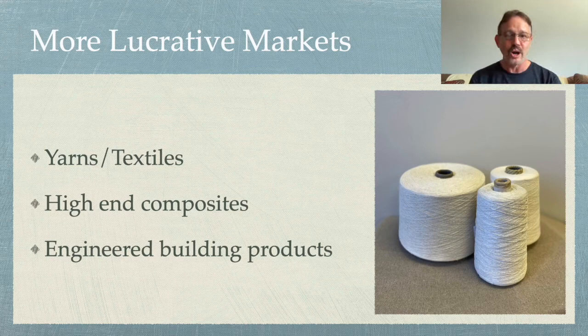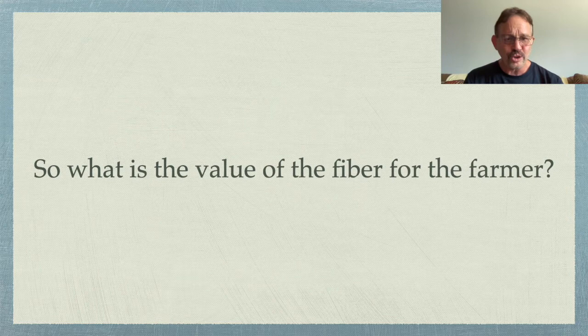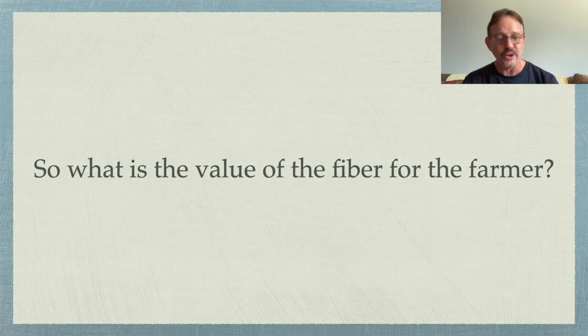What would be a more lucrative market? The highest market for fibers would be for yarns and textiles — you can get quite a bit more selling into that market with hemp fiber. Other possible high-end markets would be high-end composites and high-end engineered building products. We need to know what is the value of the fiber for the farmer — that's the big question.